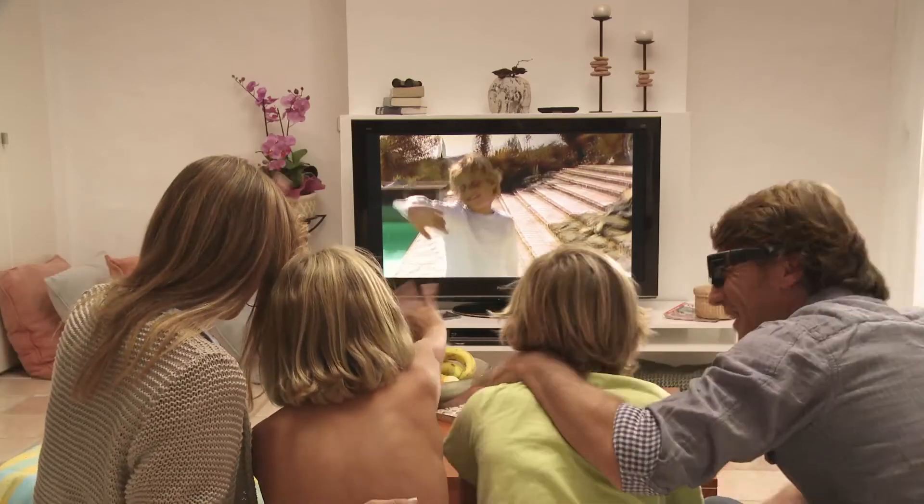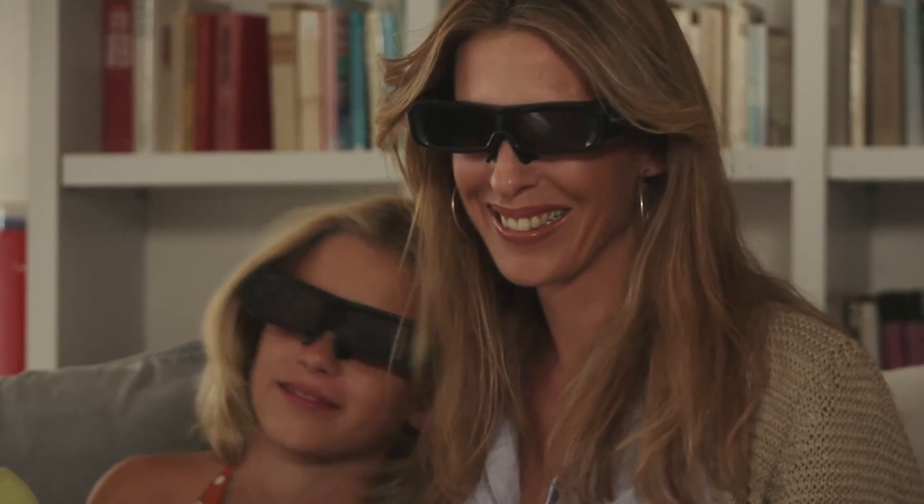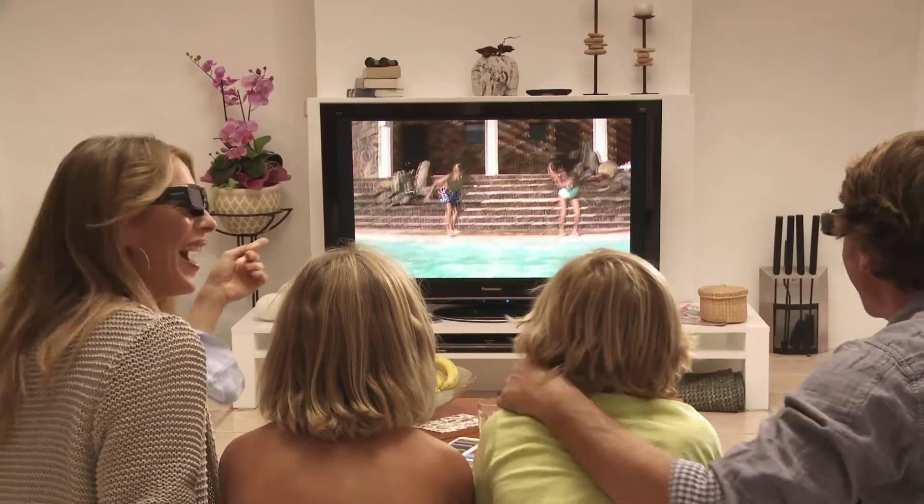The Panasonic 3D camcorder and the Viera Full HD 3D TV are a perfect match and guarantee an experience that will amaze you.